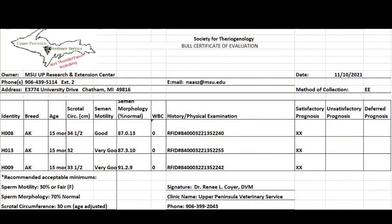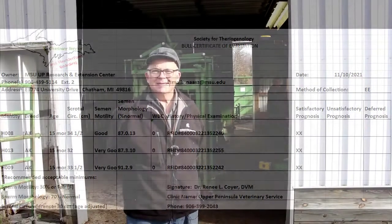This report was submitted by Dr. Coyer to UPREC following completion of sample evaluation. The report includes bull identity, breed, age, scrotal circumference, semen motility and morphology, white blood cell count, and overall prognosis of the bull's potential for successful breeding. All three of these Akiyushi bulls look like they'll be good breeders. That's what's up at UPREC — hope to see you again next time.